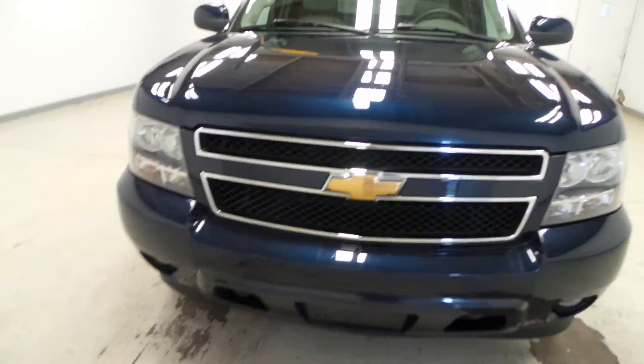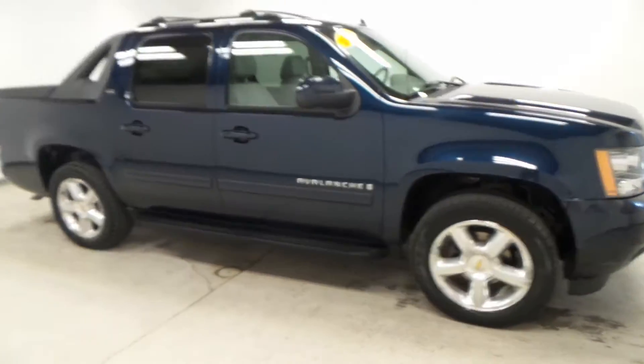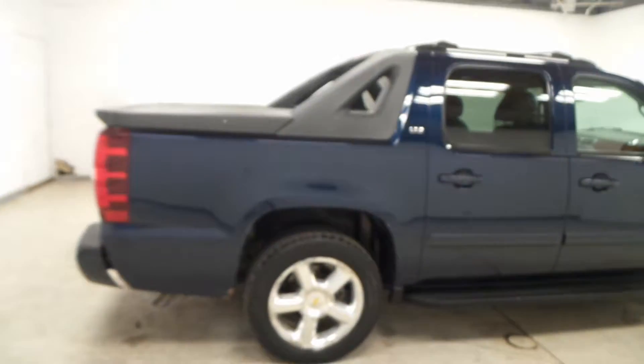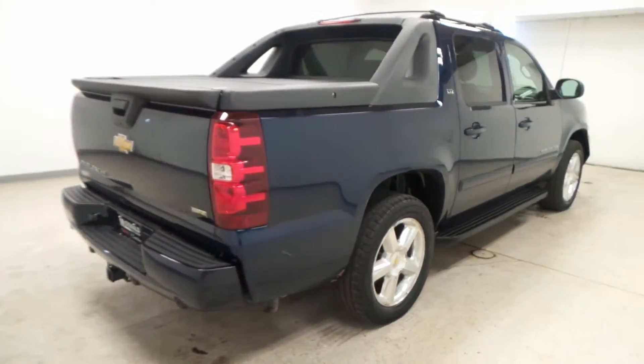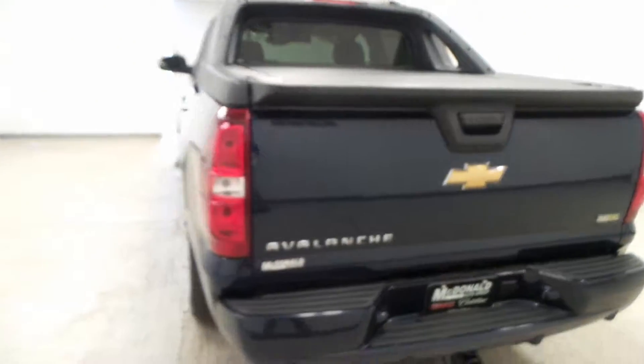What we have here is a 2007 Chevrolet Avalanche. This is the LTZ so it comes with tons of features. It's a nice truck, it's in good condition. See it's in a nice blue color, it looks great.